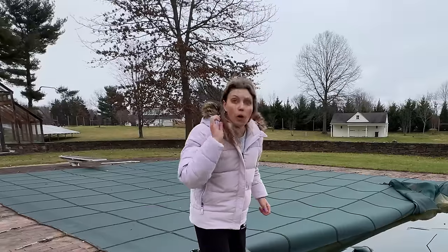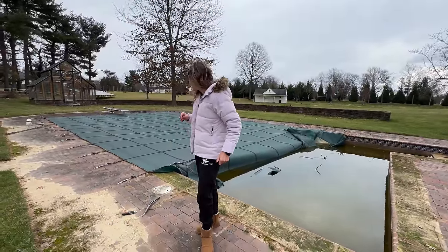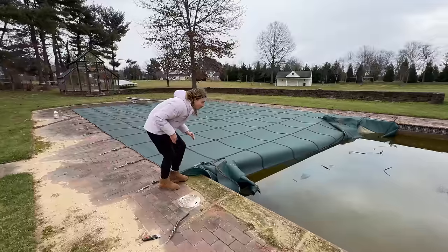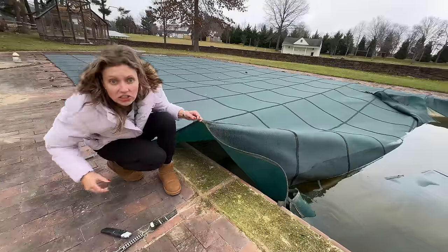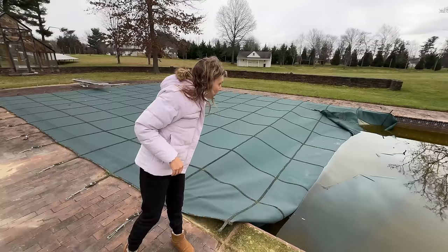I've never had a pool in my backyard before — we've had ponds and the ponds seem way cleaner than this. What was that noise? That did not sound like an animal — that sounded like a human. Someone could be living under the pool cover. Let me try to open this one. There's something in there — there's a lot of ripples over there.